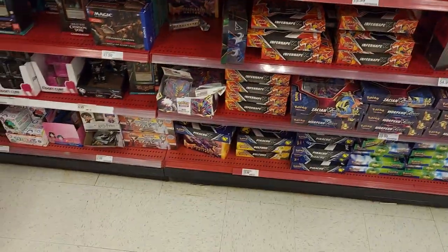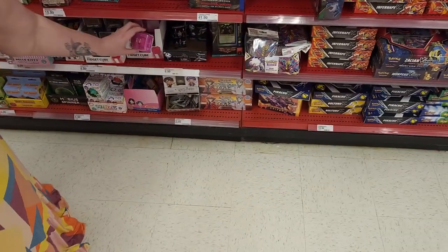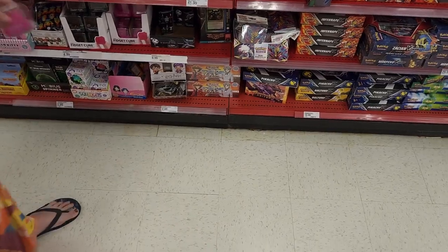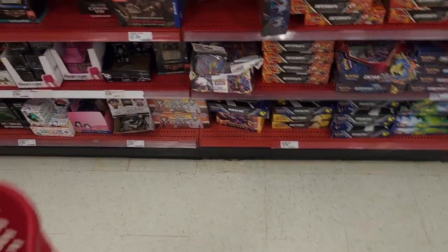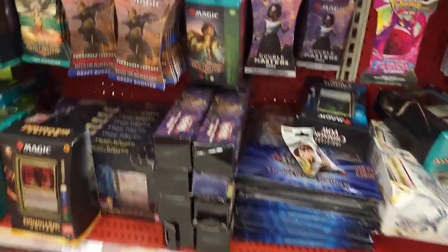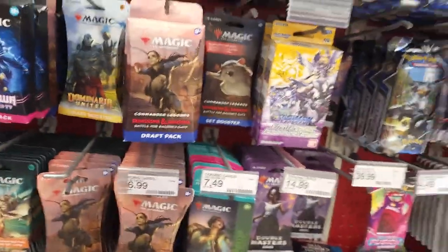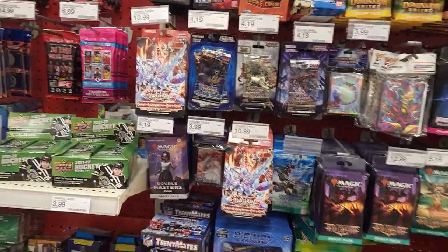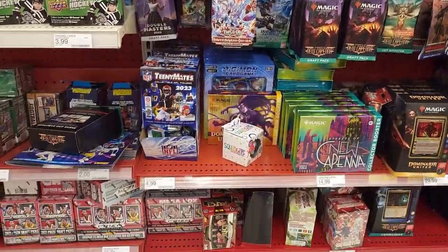I remember collecting those as a kid. Eventually I just couldn't keep up with it, and I never played the game — I just collected them. I got into Magic, Yu-Gi-Oh! I did collect Yu-Gi-Oh! and I did play the game.